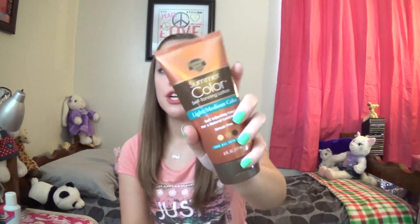One thing for the body — this is the Banana Boat Summer Color Self-Tanning Lotion in light to medium, self-adjusting for a natural-looking tan, streak-free for all skin tones. It's a little bit tinted so you can see where you're applying it. It gives you a radiant, deep summer tan all year long. The lotion is oil-free, contains aloe vera and vitamin E. This seems really great — I needed a self-tanner because I'm pale.